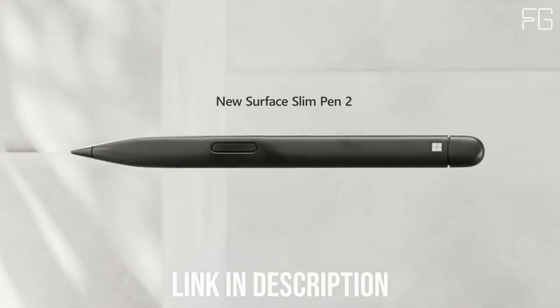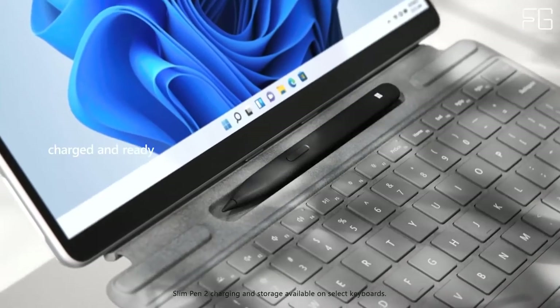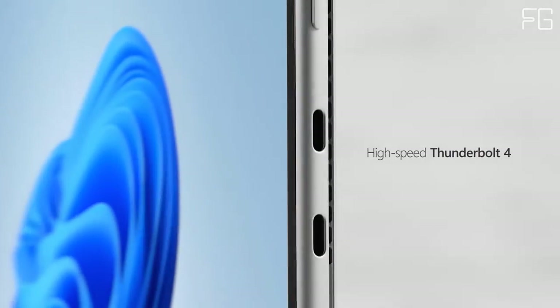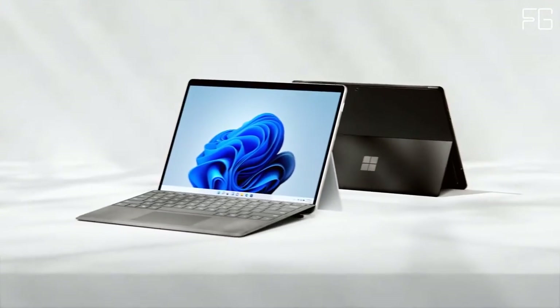Now with up to 120Hz refresh rate, plus adaptive color. Mark up, edit, or watch a video at whatever angle you need. The kickstand adjusts nearly 180 degrees effortlessly.